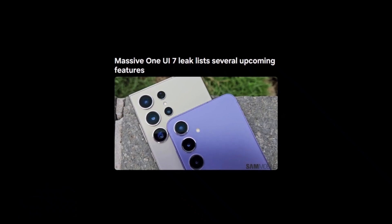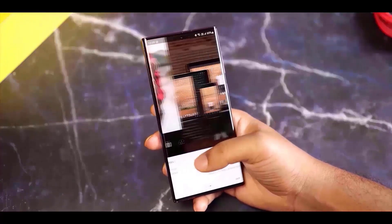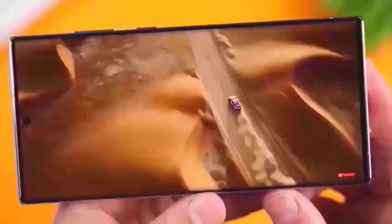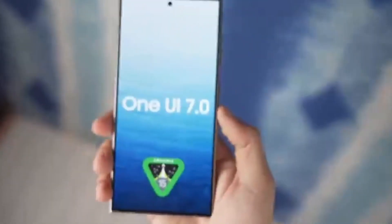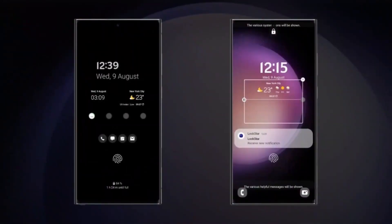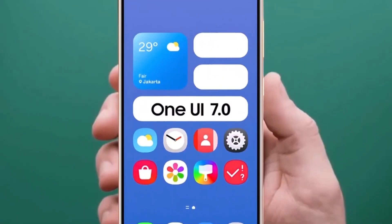We can anticipate a fresh look and feel that will make using these devices even more enjoyable. This might include new animations, updated icons, and a cleaner, more streamlined design that aligns with the latest Android 15 features. While the Galaxy A53, A54, and A73 might not get Galaxy AI features, offering high-quality stable updates is the priority. Rushing out a beta version before it's ready could lead to bugs and other issues that would ultimately do more harm than good. So while we might have to wait a little longer, it's likely for the best in the long run.